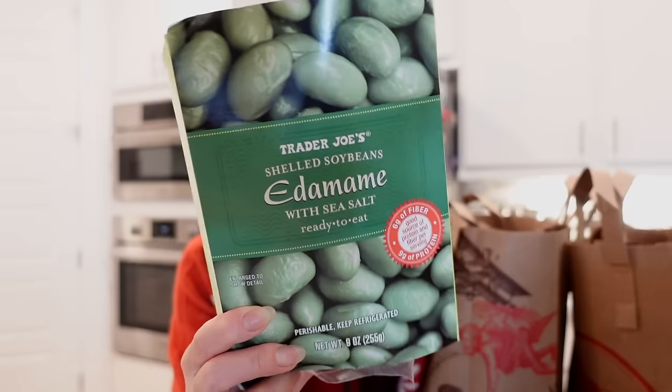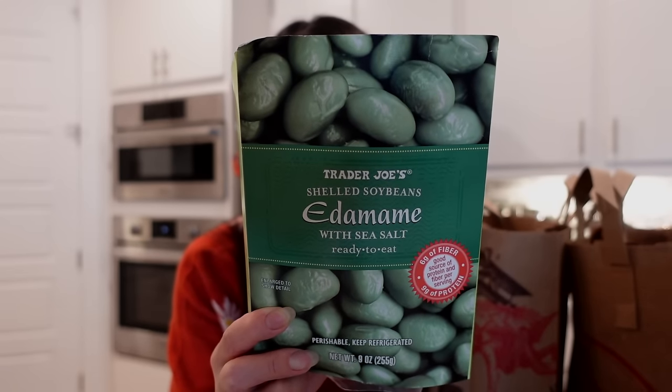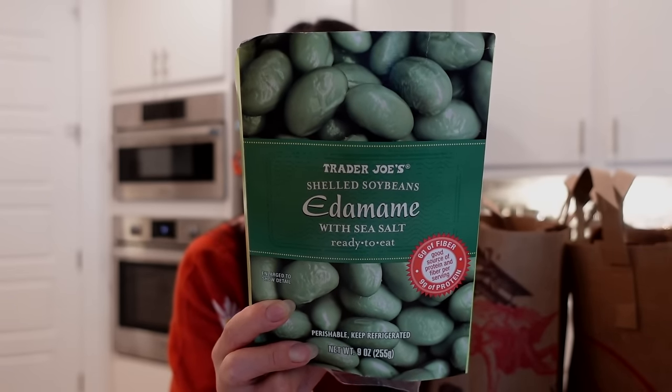This is the Trader Joe's Shelled Soybeans Edamame with Sea Salt — it says it's ready to eat, from the fridge aisle. You can microwave it or cook it on the stovetop. It's really good for stir-fried rice, stir fries, or salads. It has 6 grams of fiber and 9 grams of protein. The sodium per container is 400 milligrams, which is actually not too high. It's a pretty healthy item — very high in fiber and protein. Growing up, my mom used to boil edamame with Chinese spices and it tasted really good.